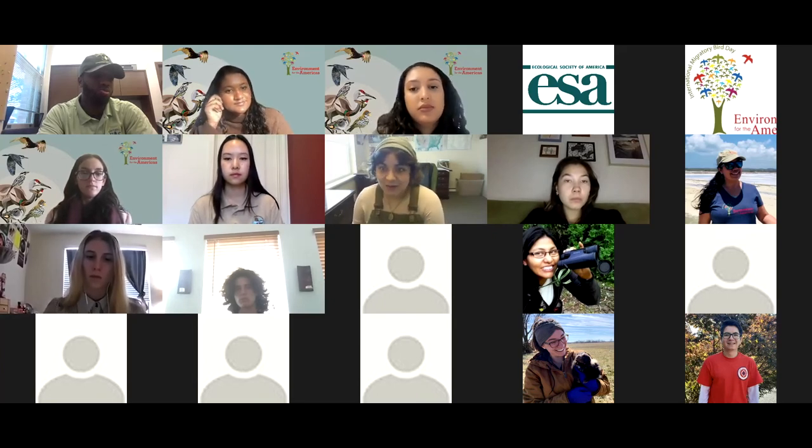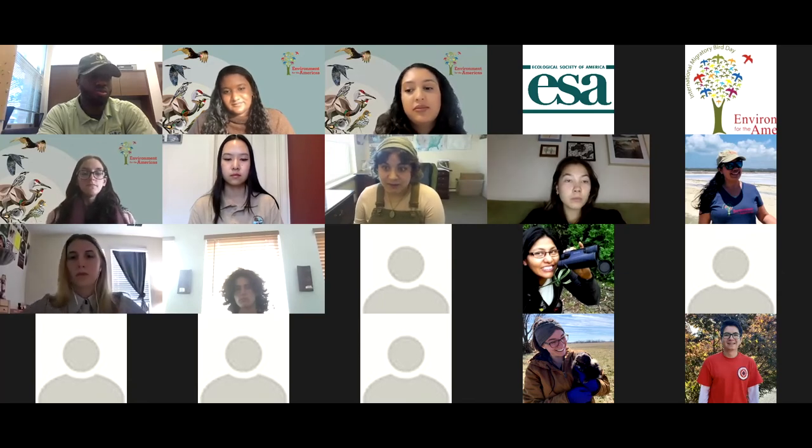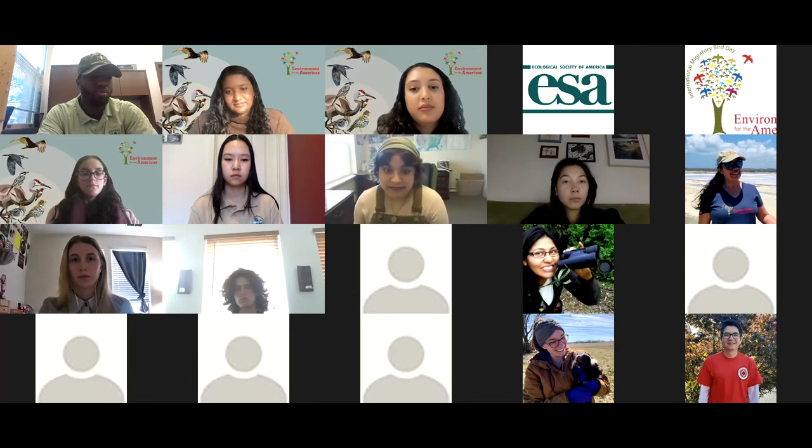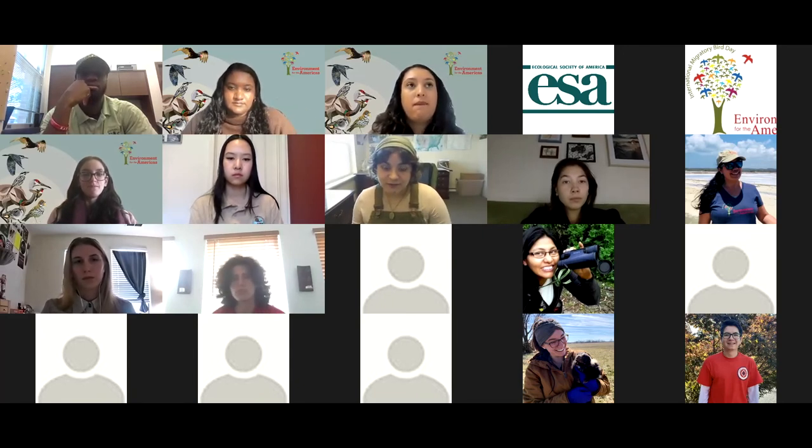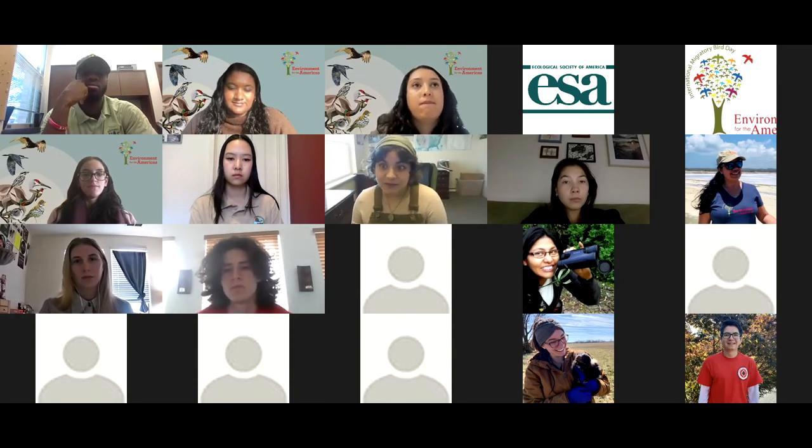All of you who are attending these webinars — that's amazing. I'm sure you'll all stand out, especially if you're consistently coming to these and you have your camera on, you're engaging and asking questions. You'll definitely stand out to all of us reviewing the application. I think you're already a step ahead of the game.